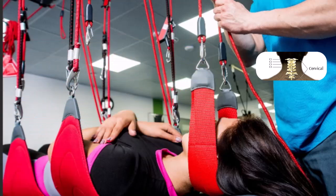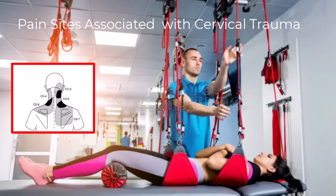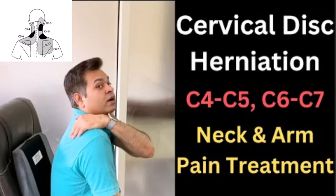Rehabilitation is a critical component of the recovery process for patients with cervical spine trauma. A multidisciplinary approach involving physical therapists, occupational therapists, and rehabilitation physicians is essential for optimizing outcomes. Rehabilitation focuses on restoring function, improving mobility, and enhancing the patient's quality of life. This may include exercises to strengthen the neck and upper body, techniques to improve balance and coordination, and strategies to manage pain and prevent complications. The duration and intensity of rehabilitation vary depending on the severity of the injury and the patient's overall health.